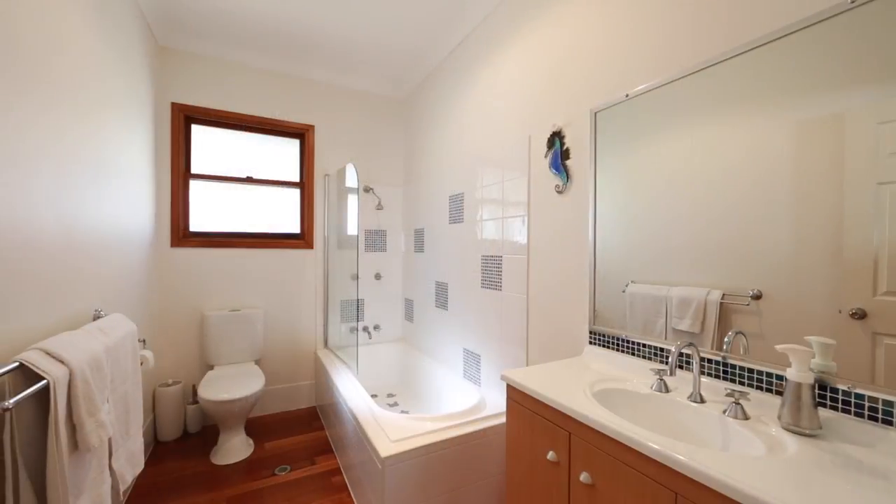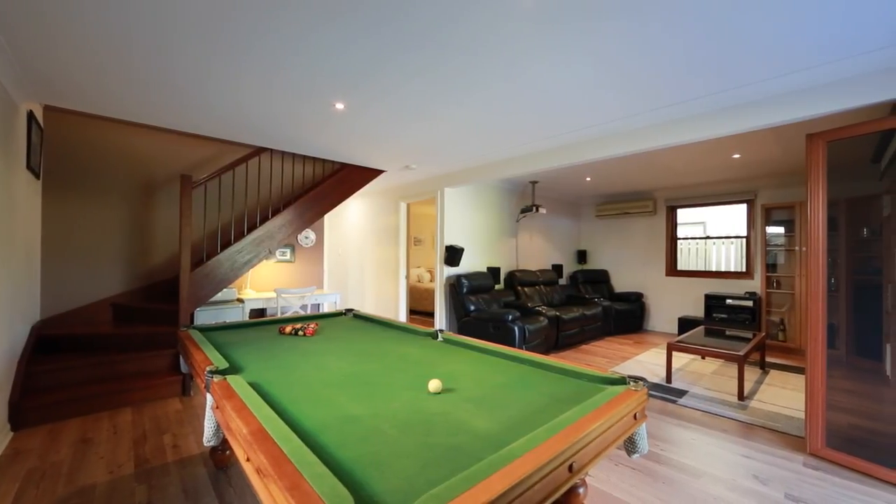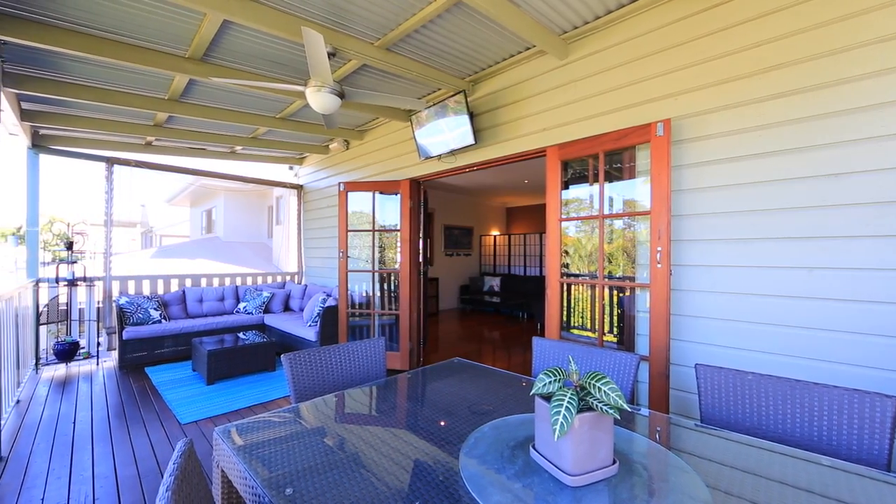Spanning two levels of glorious living, this home combines contemporary Queenslander styling with practical modern design in an incredibly handy location.